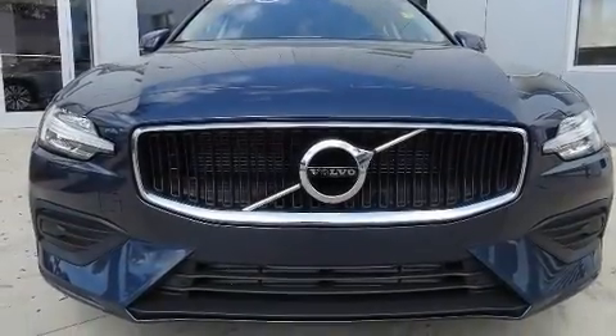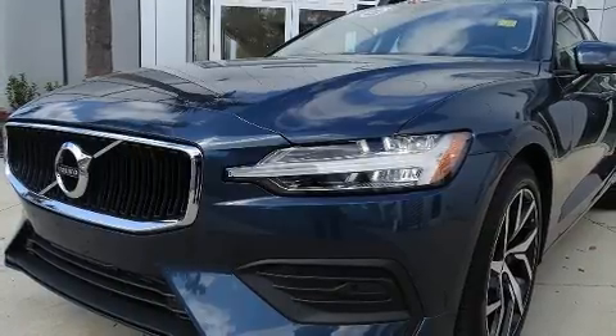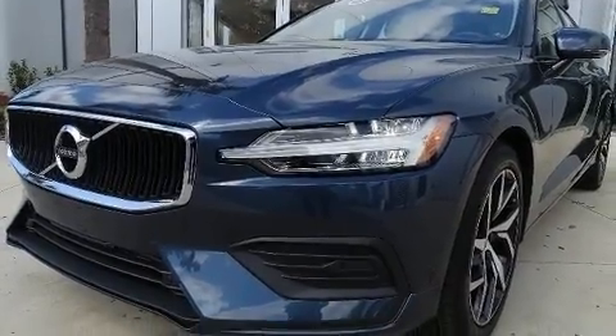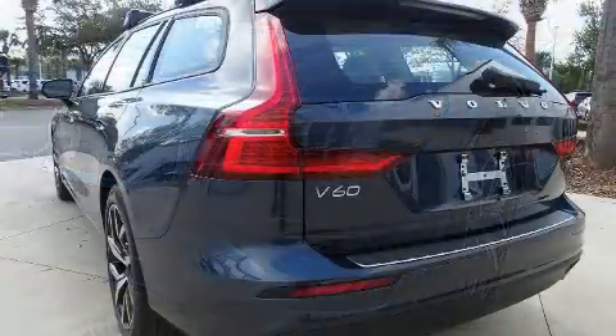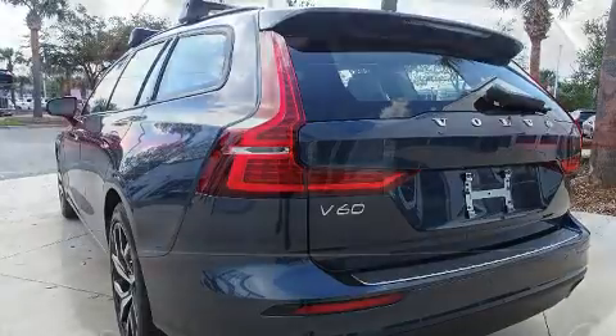You can expect a lot from the 2020 Volvo V60. This four-door, five-passenger wagon offers the features and options for which you've been searching. It features a front-wheel drive platform, an automatic transmission, and a two-liter four-cylinder engine.